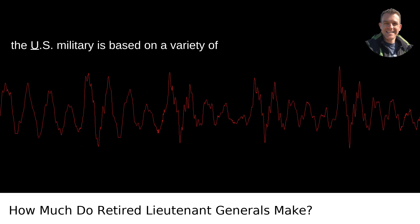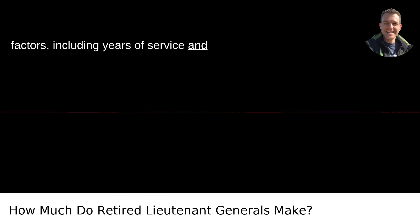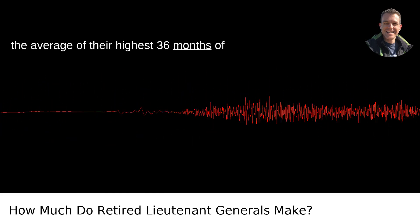Retirement pay for a lieutenant general in the U.S. military is based on a variety of factors, including years of service and the average of their highest 36 months of basic pay.